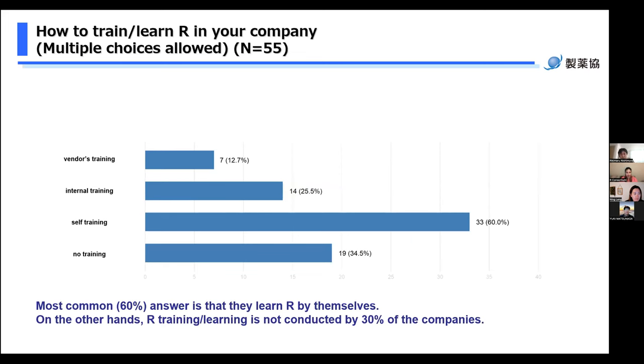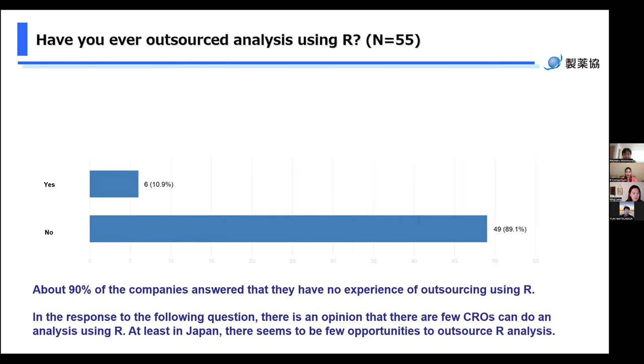The next question is: how do you train and learn R in your company? This is a multiple choice question. 60% of companies answered self-training — they learn R by themselves. About 30% answered no training at all, and they have little experience of receiving training. 25% receive internal in-house training, and 10% receive vendor training. Regarding outsourcing: about 90% of companies answered that they have no experience outsourcing analysis using R. There is an opinion that there are few CROs that can do analysis using R, so in Japan there may be few opportunities to outsource R analysis.